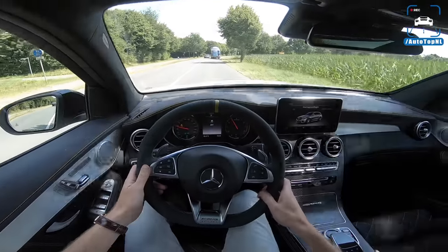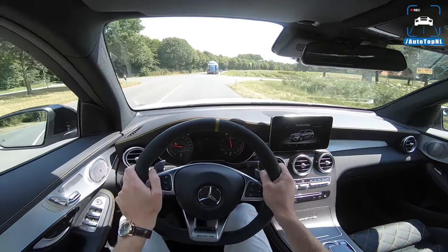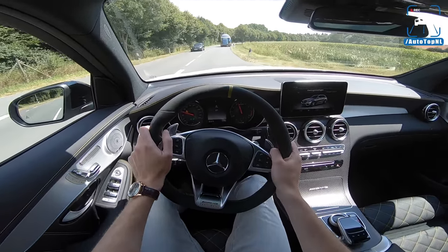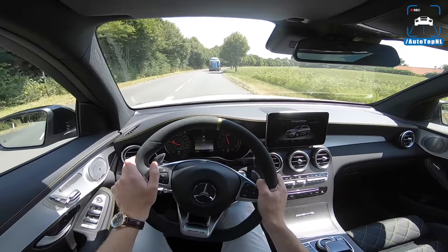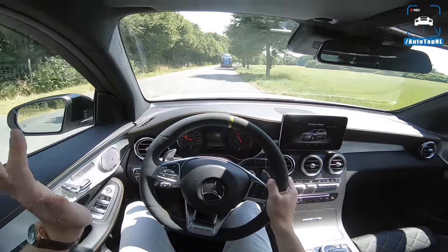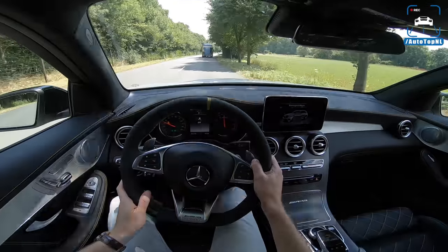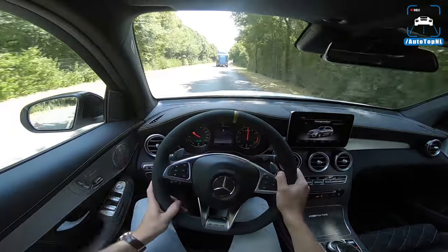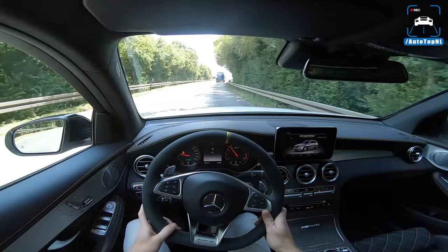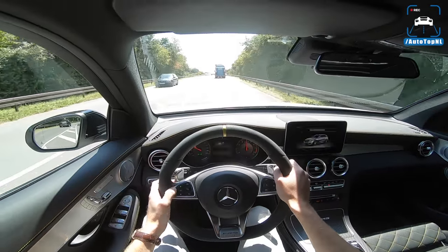I don't know why this is happening, because I was able to slide this thing around quite a bit before. But it seems to be limiting the power every time I try to force something — the ESP is completely off, so I don't know what's happening. It's a shame, because you can really get some great angles with this car. But I'm not able to show you, so if you want to see that, check out the pure sound video.